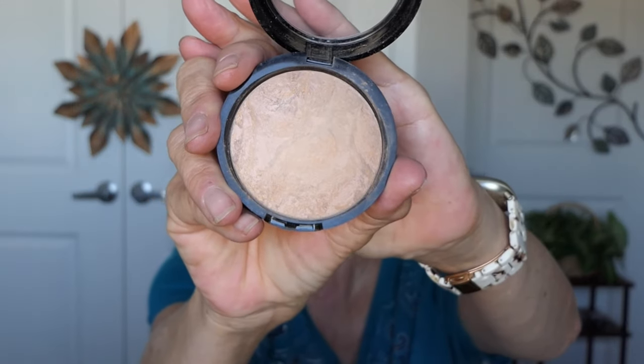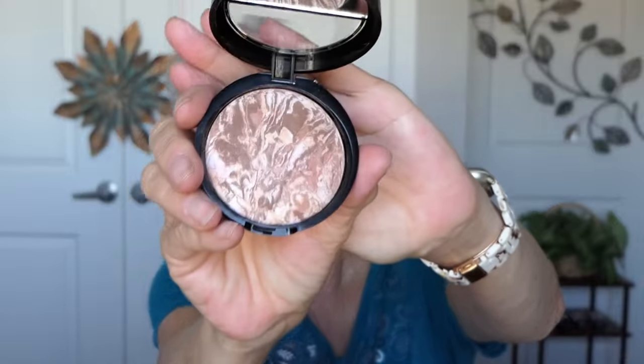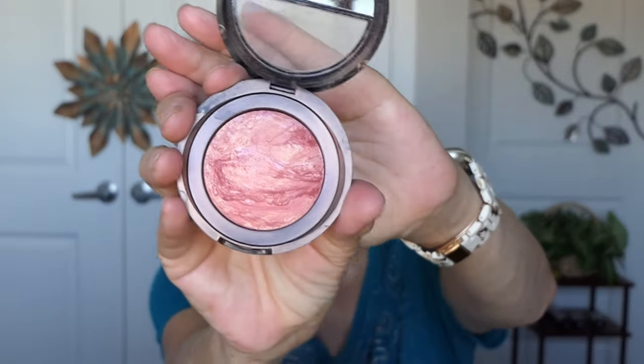I already had the Laura Geller Baked and Brighten foundation in medium — I love that. And then I purchased the Baked and Brighten bronzer in medium, and I already had the Laura Geller Baked and Brighten blush in Tropical Hue. I would go on to my concealer because my dark spots are coming to the surface and sloughing off.